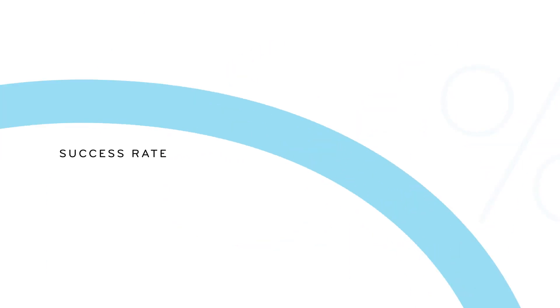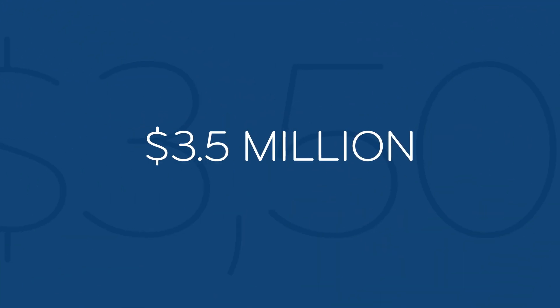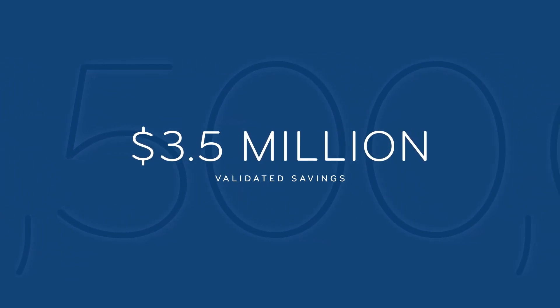And when prescriber outreach happened, the success rate was a massive 66%. When members switched to a single therapy via HiTouchRx, we saw $7,578 in average analyzed savings per case, with validated savings totaling more than $3.5 million to date.